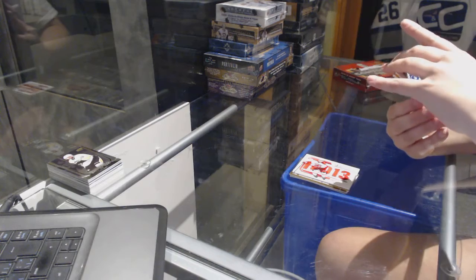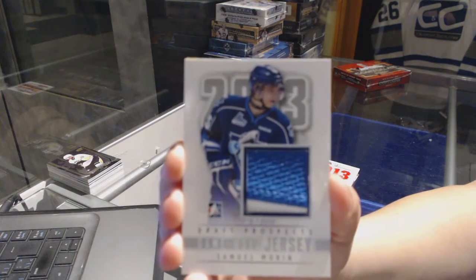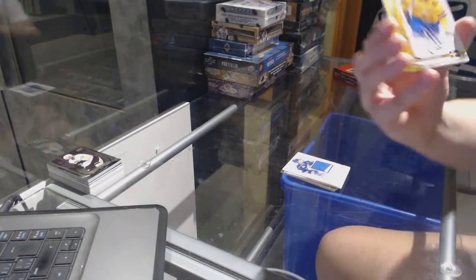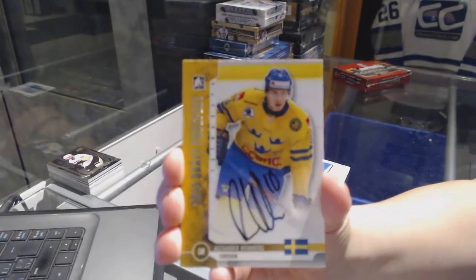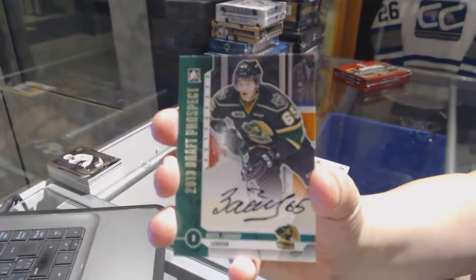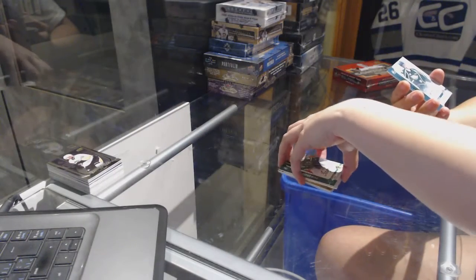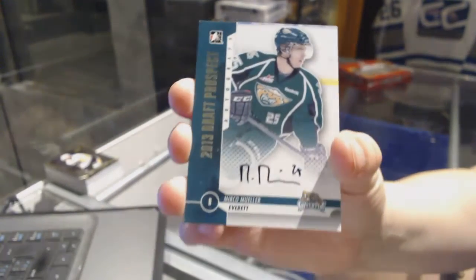We've got a game-used jersey of Samuel Morin — I believe that's the Flyers. We've got an autograph of Alexander Wennberg for the Columbus Blue Jackets. We've got a Buffalo Sabres autograph of Nikita Zadorov. And we've got for the San Jose Sharks Mirco Mueller, and that is a silver version.